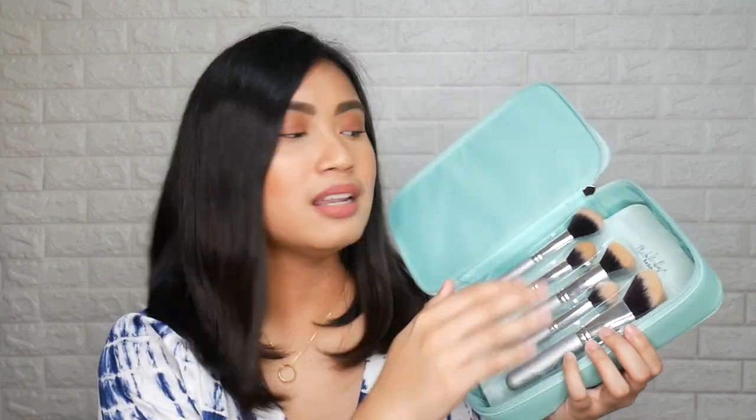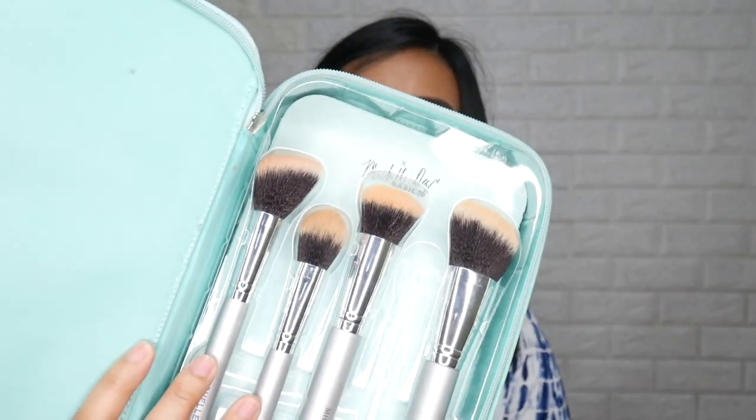So unfortunately, I already used the brushes earlier to review them. I actually already filmed the review earlier too, but when I checked the clips, the lighting wasn't good because that wasn't my usual spot — I was just at my vanity mirror to really check how I'd apply it on my face like how I normally do. So the brushes are not as clean-looking now.